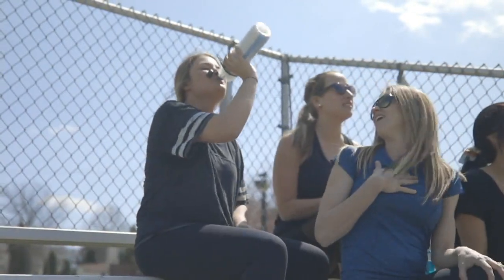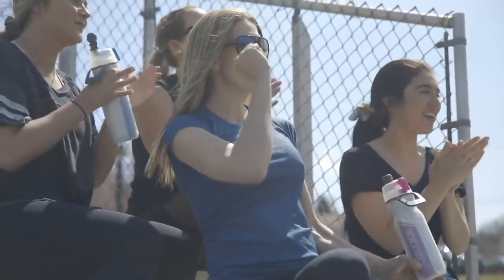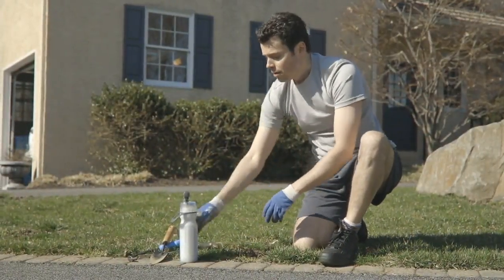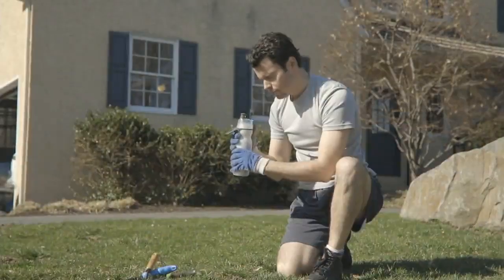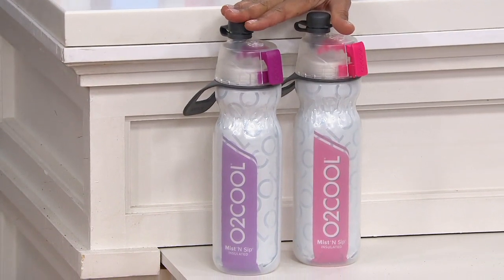How many times have you been on the sidelines and seen somebody pour a bucket of ice over their head? The reality is we know that a spritz — or you go to a restaurant and there are misters out there when it's hot outside — we know that misters give relief. They cool us down.